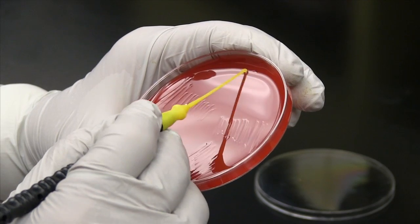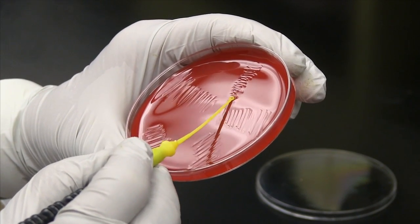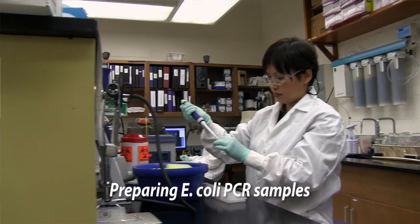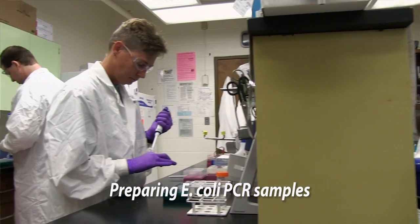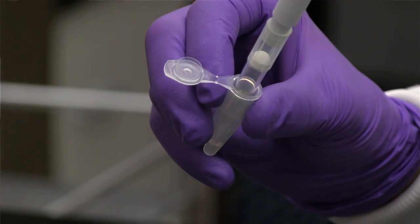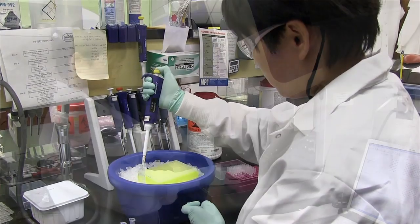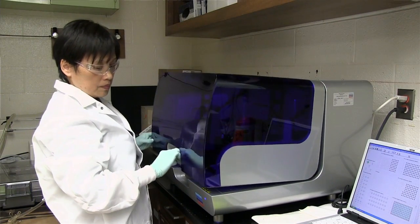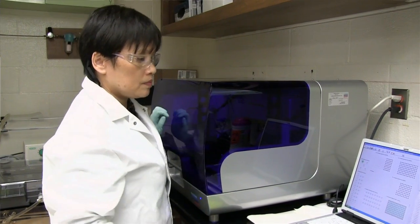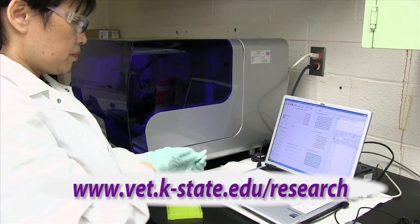Researchers at the College of Veterinary Medicine are currently focused on pre-harvest food safety — health issues that occur prior to slaughter. We feel this multidisciplinary approach would be the best way to tackle this problem. Hopefully at the end of five years we would know more about the seven different types of E. coli, understand their ecology in cattle and the environment, and develop practical on-farm strategies to minimize the prevalence of these pathogens in cattle.